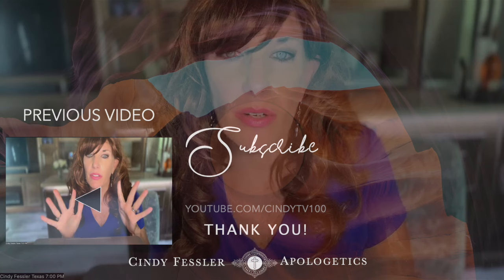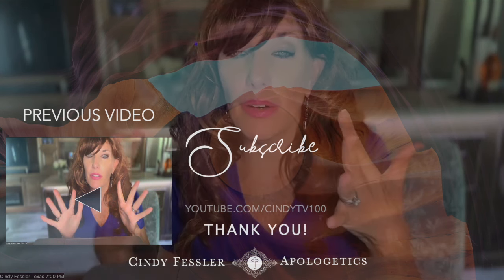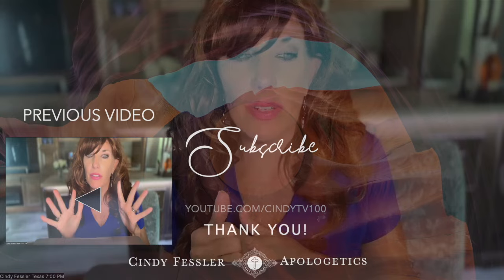That concludes the video on how we got the Bible. I'm so glad you were here to watch this. If you liked it, please check out the next video on how to witness to a non-believer using information about the biblical scribes and how they did their work. You are just going to love it.